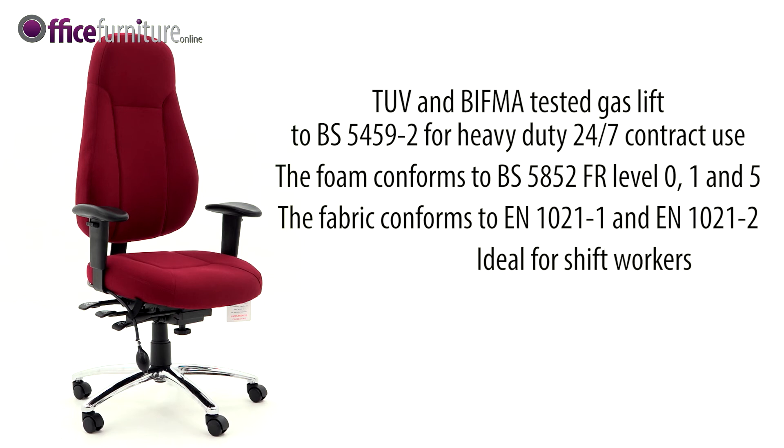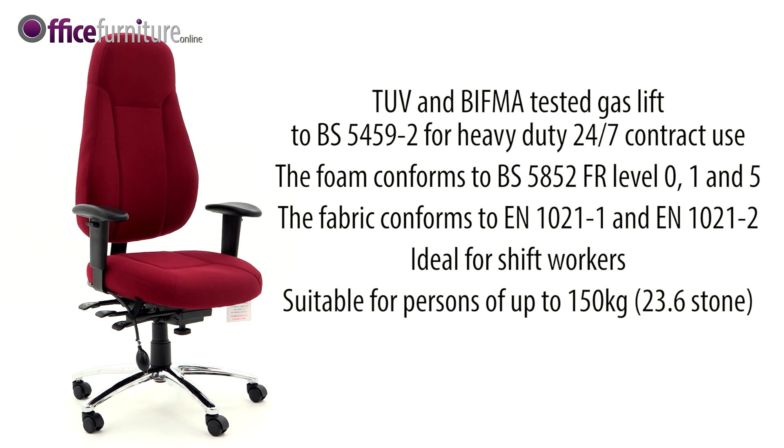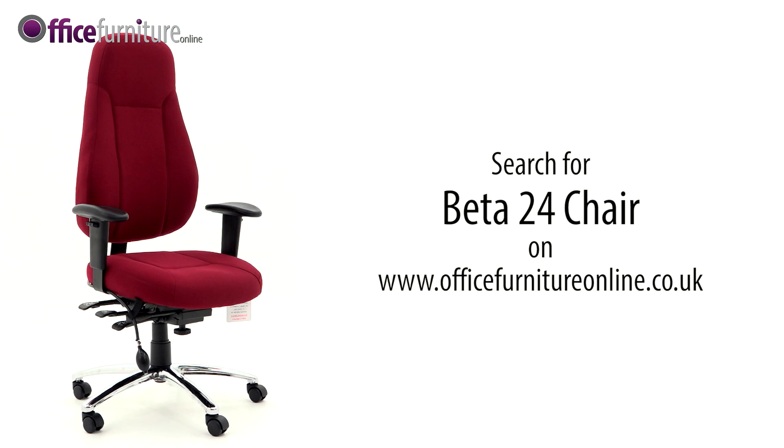Ideal for shift workers in call centres, ambulance service, offshore facilities, police and security personnel, and is suitable for persons up to 150kg, 23.6 stone. The Beta has a 2-year manufacturer's guarantee. The Beta chair's 24-7 strength and functionality make it ideal for any office.